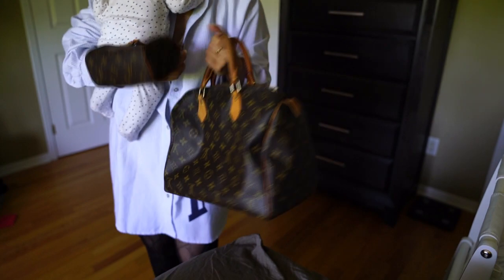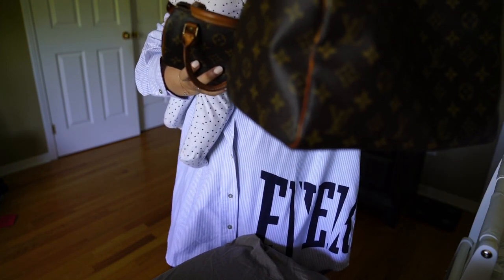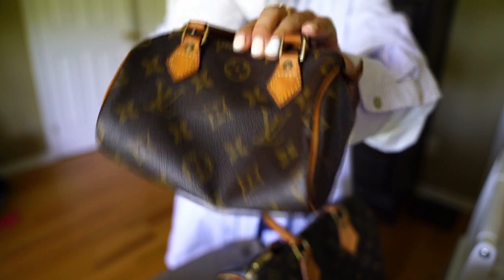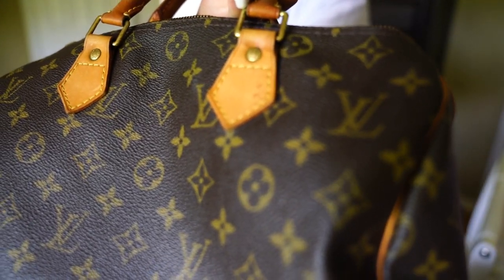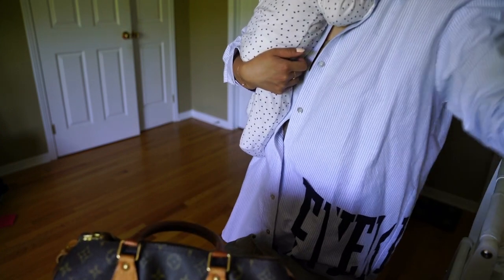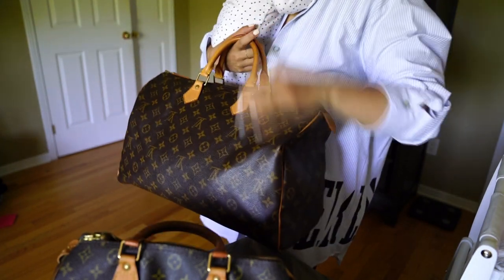Looking at the hardware details, the little buttons on the Mini Speedy HL actually have the letters 'LV' on them, whereas the bigger Speedy 30 has 'Louis Vuitton' written out in full. So depending on the year and the size, there are small details that change between different versions.